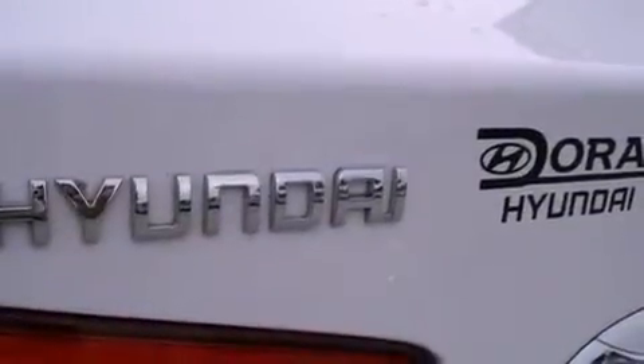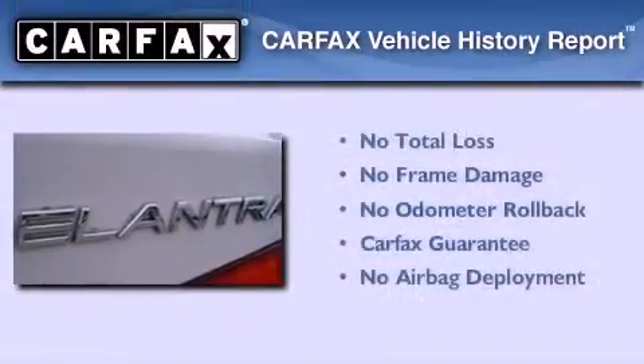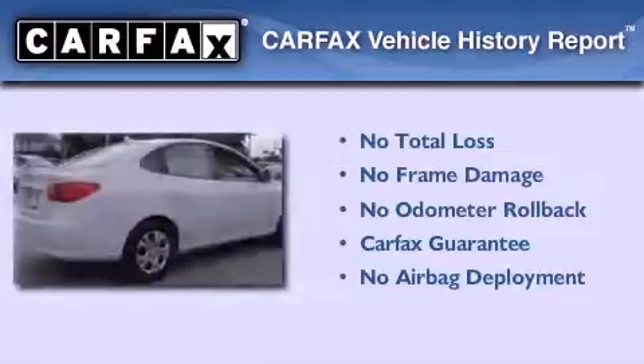With an EPA estimated rating of 34 miles per gallon on the highway, fuel efficiency does not take a back seat. Not to mention that this Hyundai qualifies for the Carfax buyback guarantee.